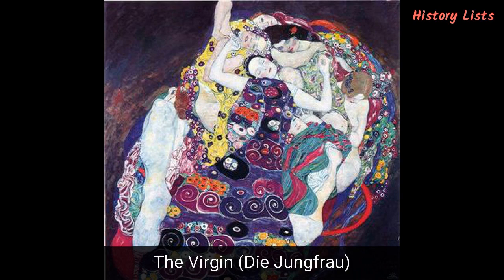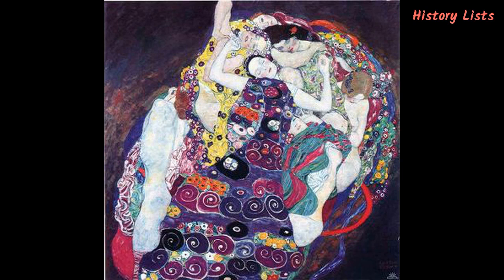The Virgin (Die Jungfrau) is a 190 x 200 cm oil on canvas which depicts a virgin surrounded by six nude women. The painting, completed in 1913, has several different interpretations regarding its meaning, with the dominant one being that it represents the transformation into womanhood. This interpretation is supported by the spirals on the drapery, argued to symbolize fertility, and the virgin's parted legs indicating sexual maturity. One of the central pieces of Klimt's allegorical paintings, it can be admired in the National Gallery in Prague, Czech Republic.